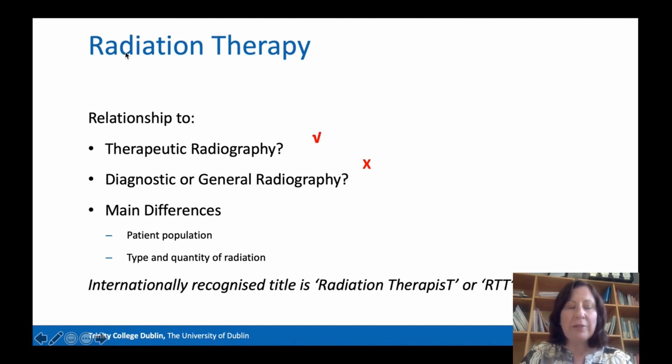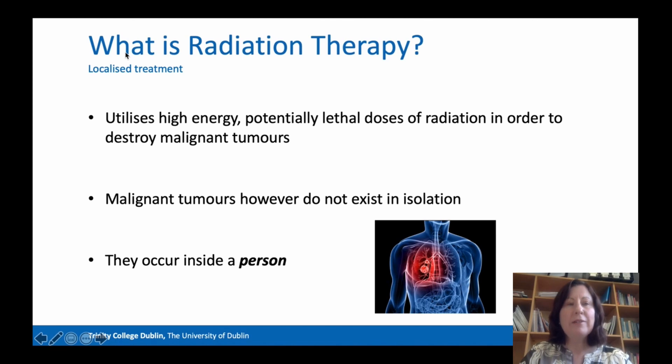Our internationally recognised title is Radiation Therapist, or RTT. Just to note that even in Europe alone, there are 28 titles for our profession. Radiation therapy is a very localised treatment and we're using high energy, potentially lethal doses of radiation in order to destroy malignant tumours.